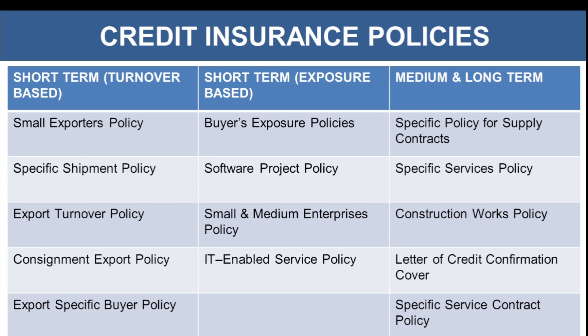Here are some of the credit insurance policies provided, bifurcated on the basis of short term or medium to long term, depending on what kind of trade transaction you are in with the foreign buyer. The insurance policies are also bifurcated on turnover basis and exposure basis. These are some examples of the policies which are provided.